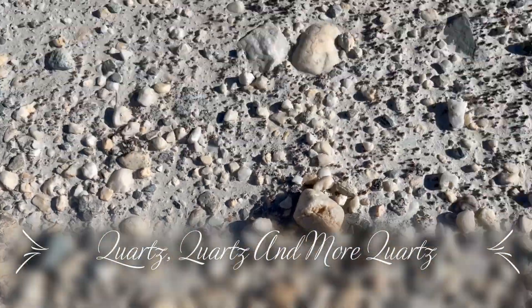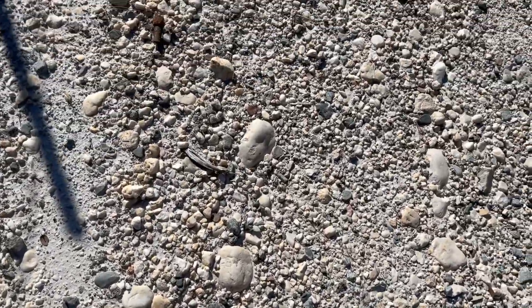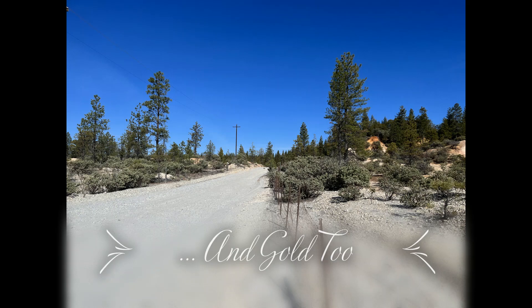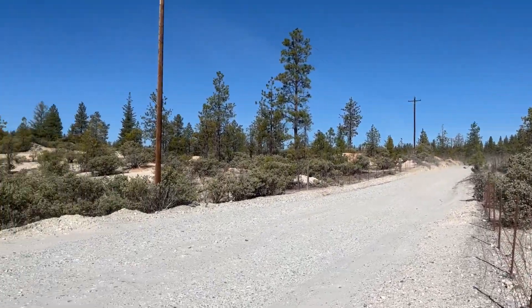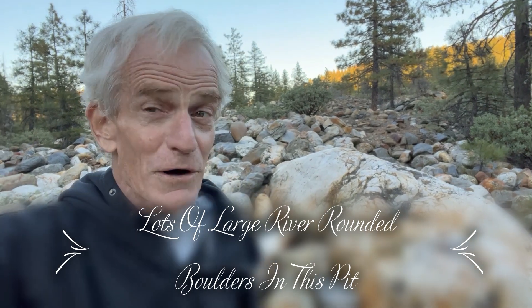If you look around me, you can see that I am standing in the middle of what has been an eroded-by-hydraulic-mining valley loaded with quartz. Quartz as far as the eye can see. So how did all of this quartz get here? I've tried to explain that in some other videos, but here we go again.